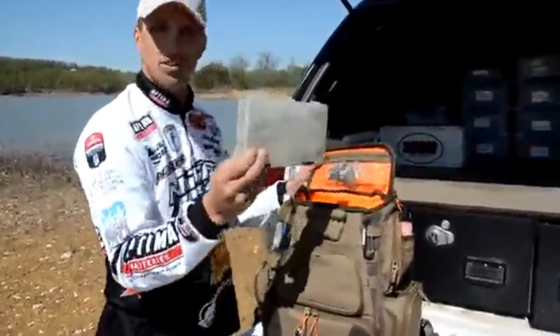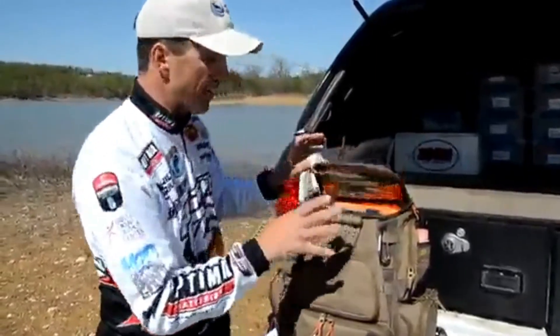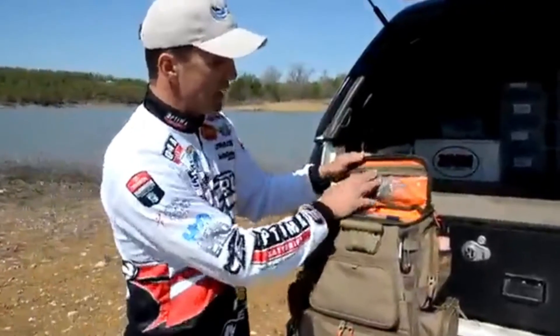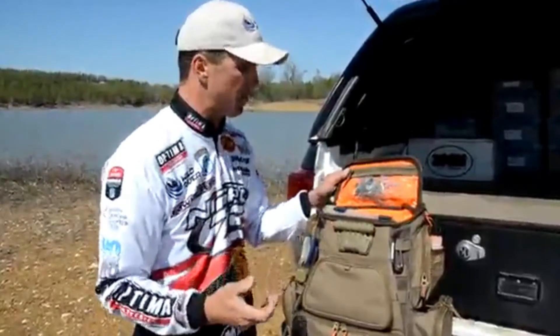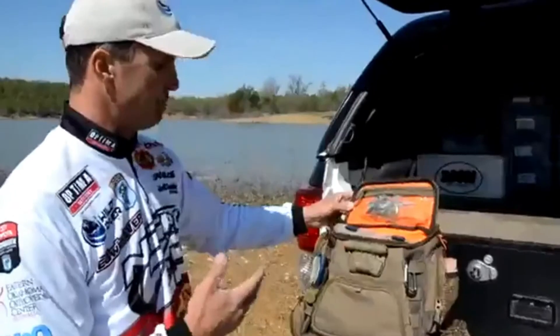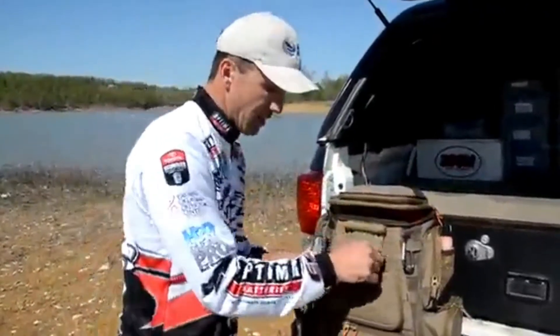When I close it, and I have it on, it shines into the next compartment right here on the top. So I can open it up with the light on, look down into the compartment, and see what's in there. This compartment holds 3500s, reels, and anything else you may need. The top has a clear plastic area where you can keep your fishing license, cell phone, or spinnerbaits.